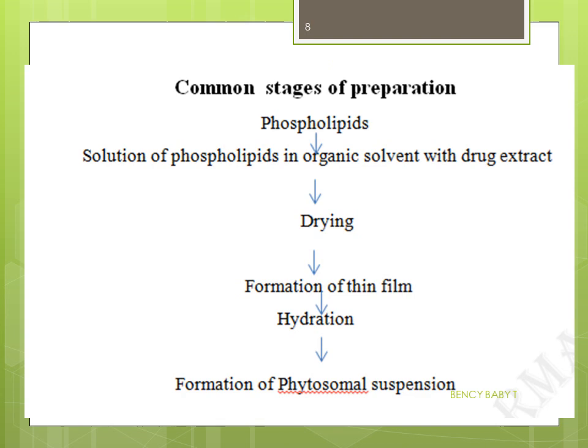The common stages of preparation are: dissolving phospholipids in an organic solvent, treating with the extract, drying, formation of a thin film, hydration, and formation of the phytosomal suspension.